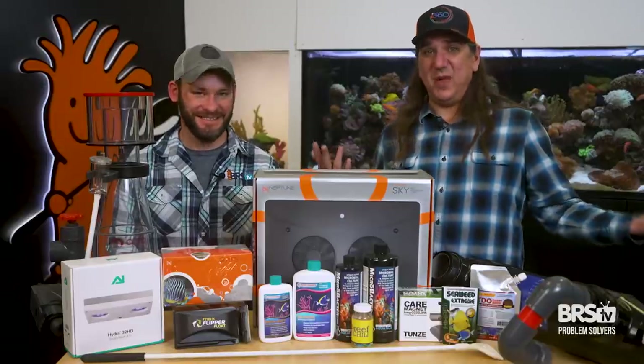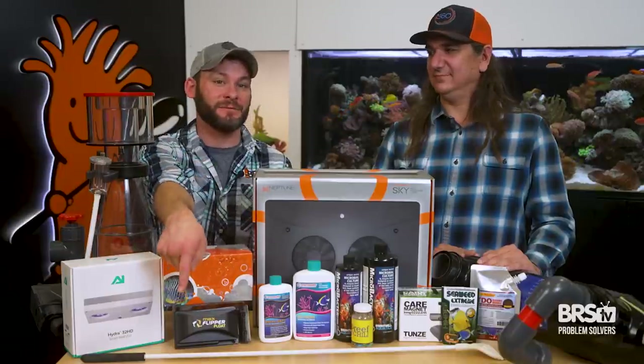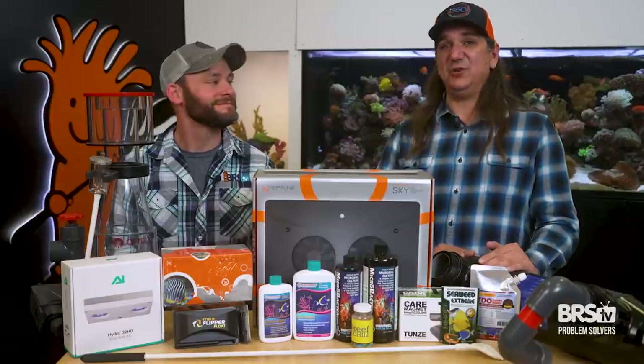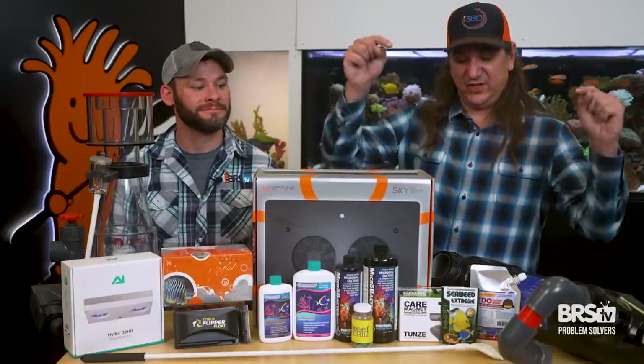Dirty glass problem solved. What's next? Tuning your protein skimmer isn't just the gate valve — check out the investigates we did right over here. And a fish-first approach to managing how you feed your tank and all the nutrients that build up from that — there is a balance, and that's right here.